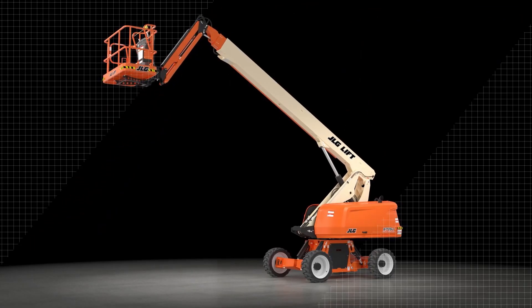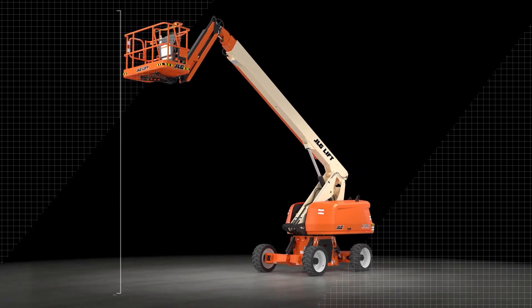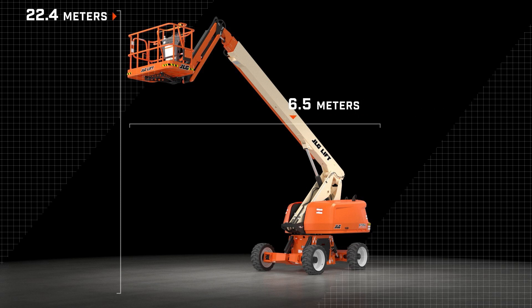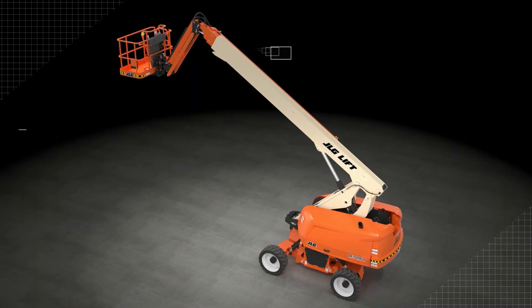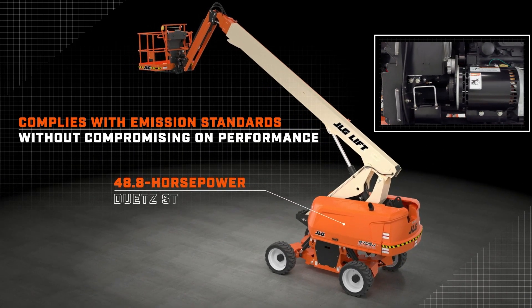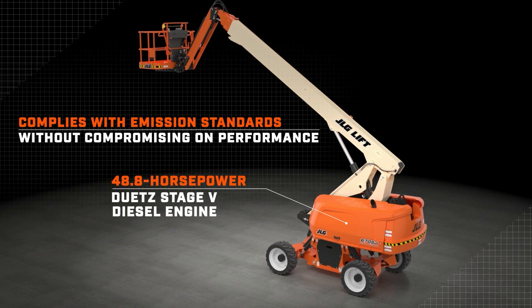This machine has some impressive attributes: class-leading 20.4m platform height, industry-leading 22.4m working height, 17.4m horizontal outreach, an impressive capacity of 250kg unrestricted and 340kg restricted, and it complies with emissions standards without compromising performance on uneven terrain, thanks to a 48.8hp Deutsch Stage 5 diesel engine.